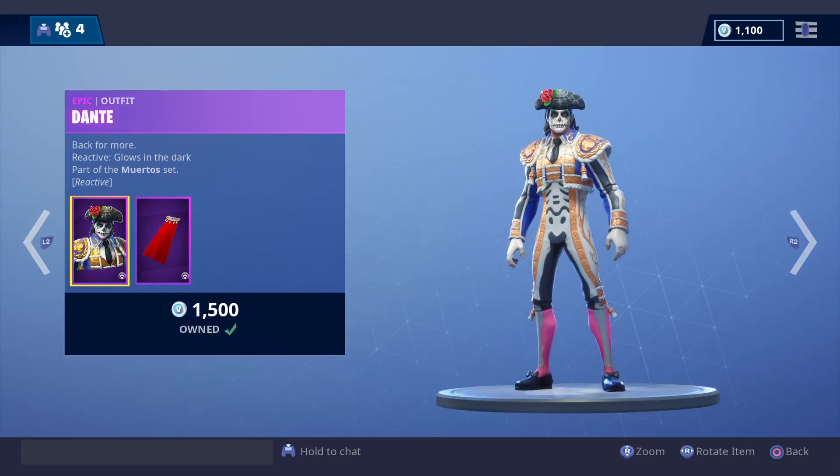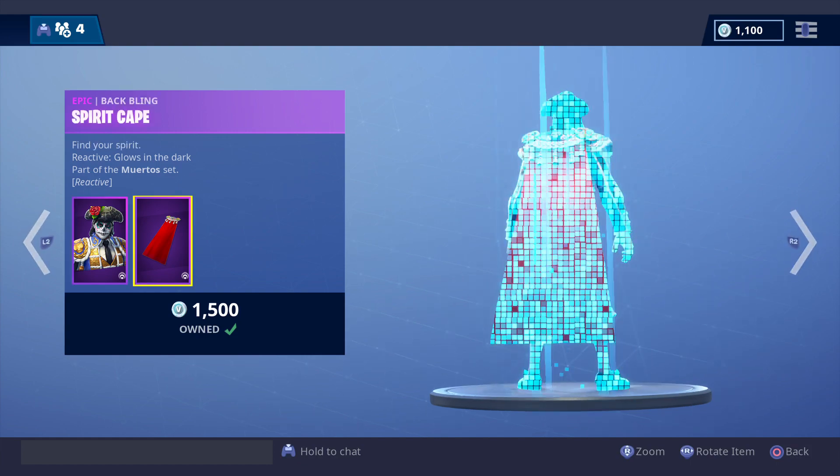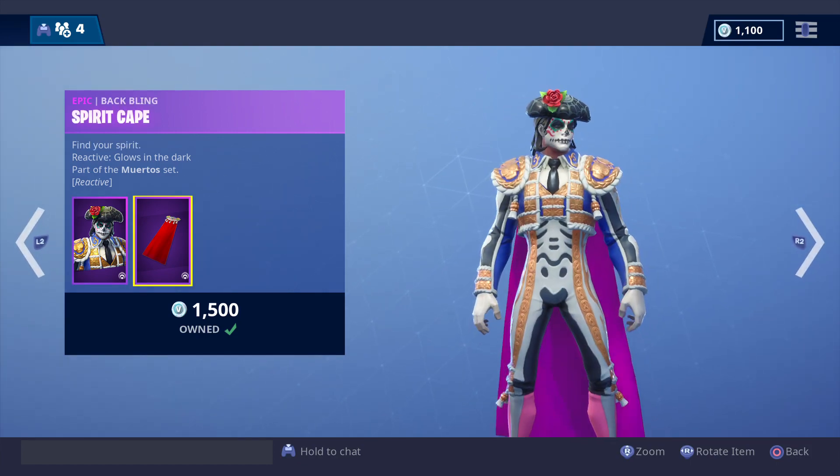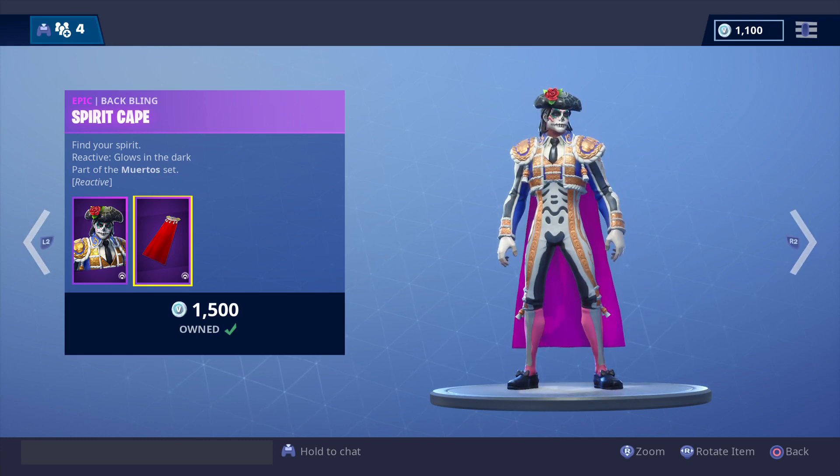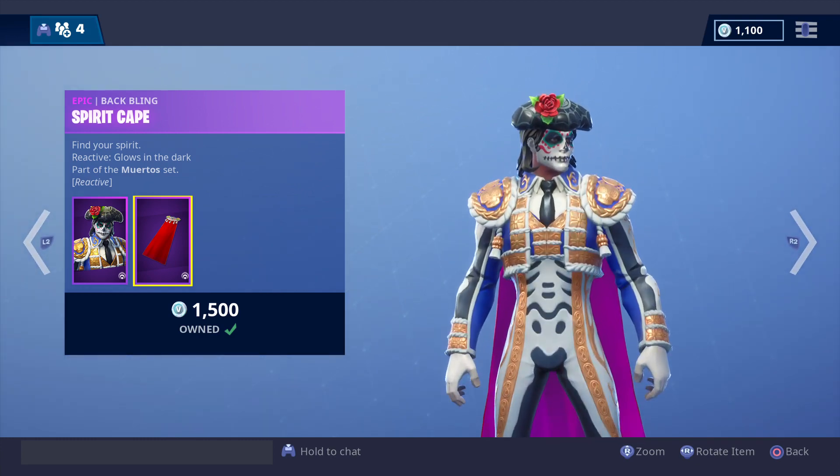Dante — 1500 V-bucks. There's the back bling. This is one of the nicest outfits so far in season six of Fortnite Battle Royale, so this one's really nice.